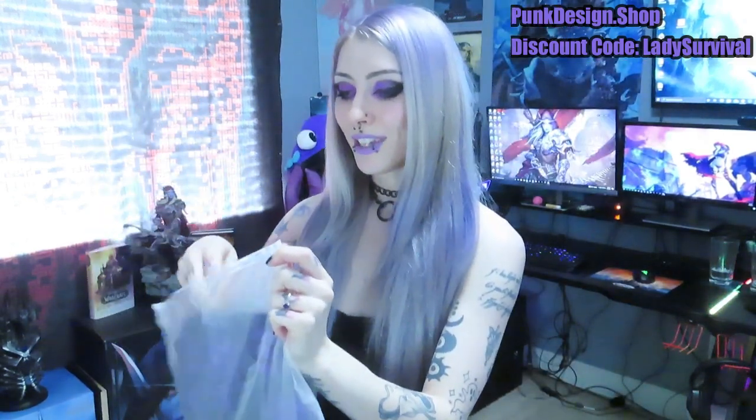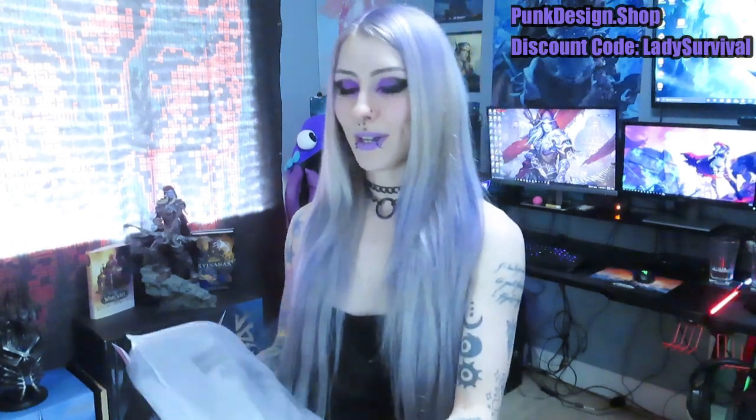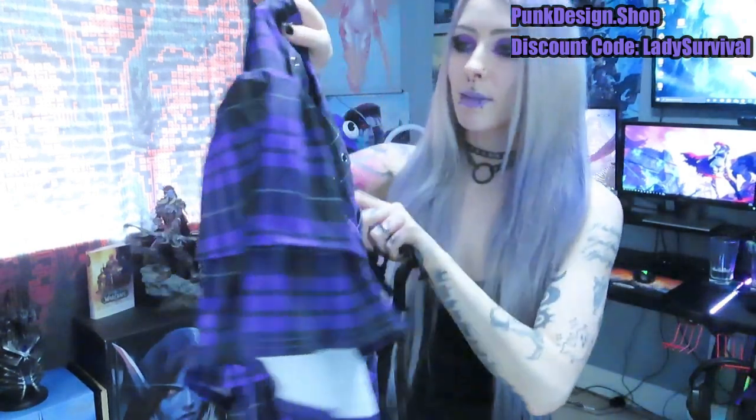So the first item — this one I'm actually really, really excited about. As you guys know, I love purple. So this is a skirt, and it also comes with some straps. This is the Grunge Layered Strappy Purple Plaid skirt.